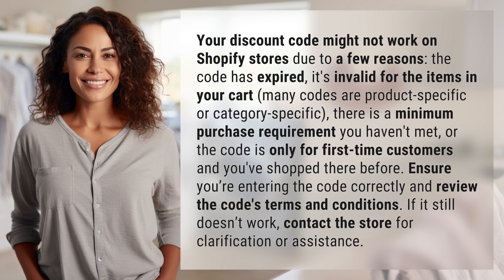Ensure you're entering the code correctly and review the code's terms and conditions. If it still doesn't work, contact the store for clarification or assistance.